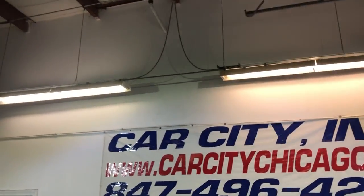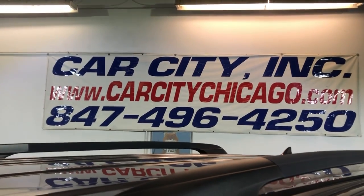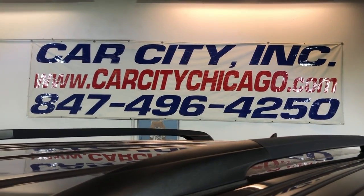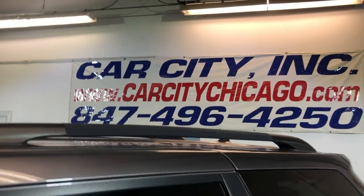If you have any questions or would like to schedule a test drive of this beautiful 2011 one-owner Toyota Sienna XLE, please give us a call at 847-496-4250. Check our website carcitychicago.com for more information, pictures, video, and the free Carfax report.